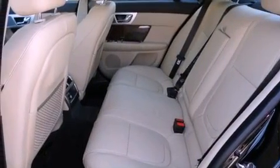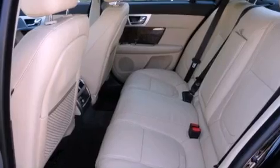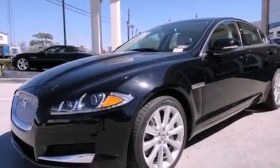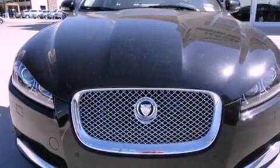Features include a power moonroof, heated front seats, high-intensity headlights, a CD player, a passenger-side vanity mirror, a security system, rear fog lamps, a traction control system, steering wheel memory settings, and a navigation system.